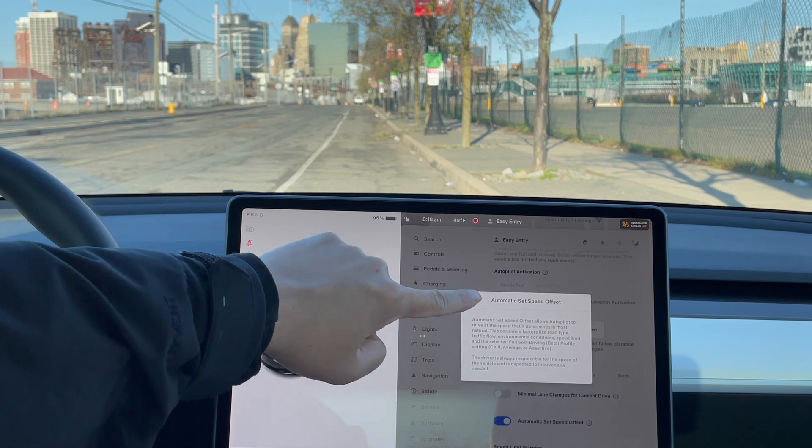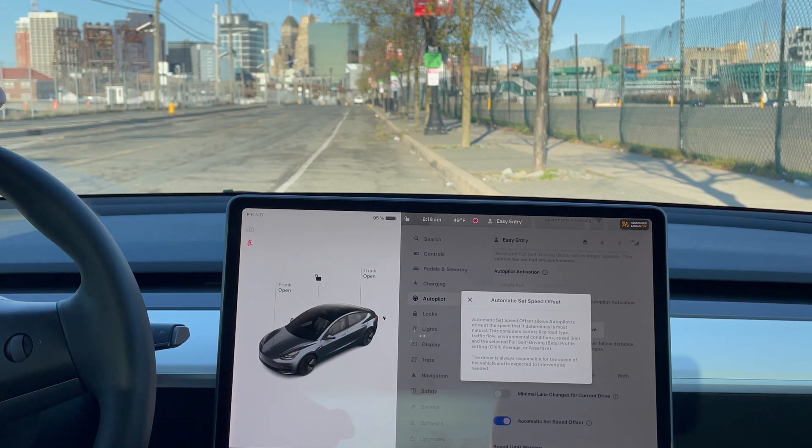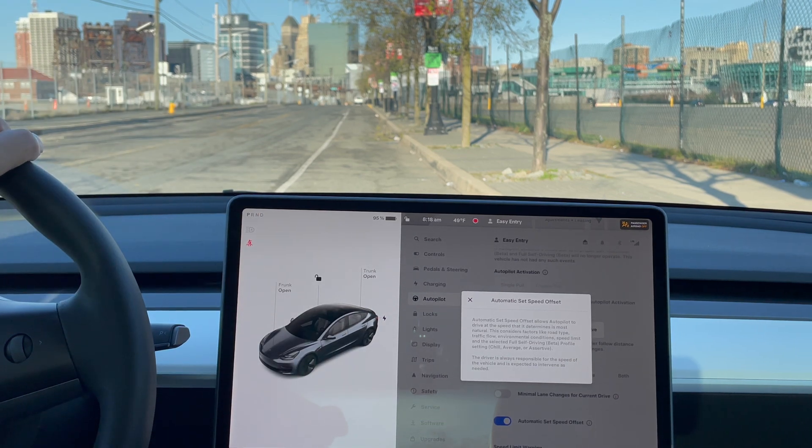Having the automatic set speed offset on means the car will handle all of that and monitor it. I've used it a couple of times already — it's still a little slow compared to all the other cars around me, so I wish it could be a little bit faster. With the automatic set speed offset on, you're not able to manually change the speed, so once you set it, the car handles all of that. It will only get better with future updates.